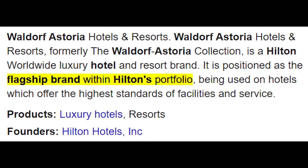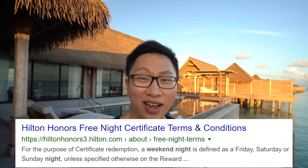Hey guys, it's Sebastian from Ask Sebi, and today we are going to do a room tour of an overwater villa at the Waldorf Astoria in the Maldives. Waldorf Astoria is part of Hilton Group, so if you have Hilton points or those weekend certificate nights, this is going to be one of the best use cases for 2019 and probably for 2020.